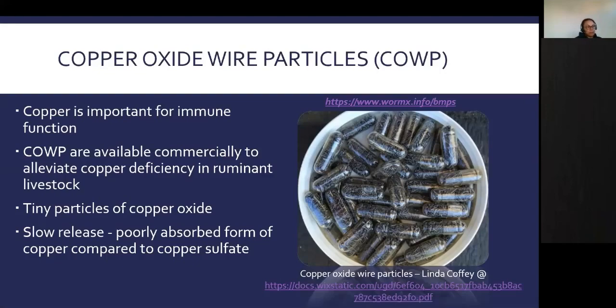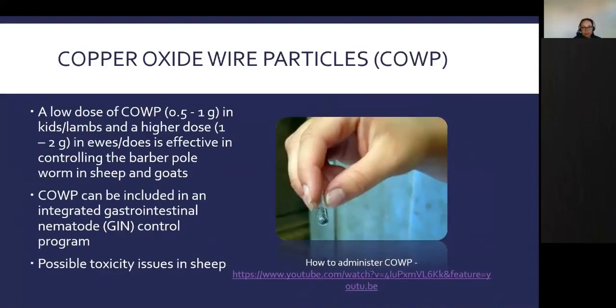Copper oxide wire particles are tiny, slow-release particles of copper oxide — poorly absorbed compared to copper sulfate, so they lead to fewer toxicity issues. A low dose of 0.5 to 1 gram in kids or lambs and a higher dose of 1 to 2 grams in ewes or does has been shown effective in controlling barber pole worm in both sheep and goats. This has been tested across the U.S. in different states and all production stages. There could be possible toxicity issues in sheep, which are more sensitive to copper than goats, so it's recommended to assess the copper status of your flock before using them.